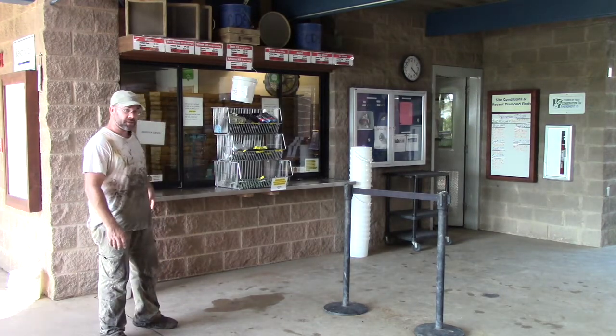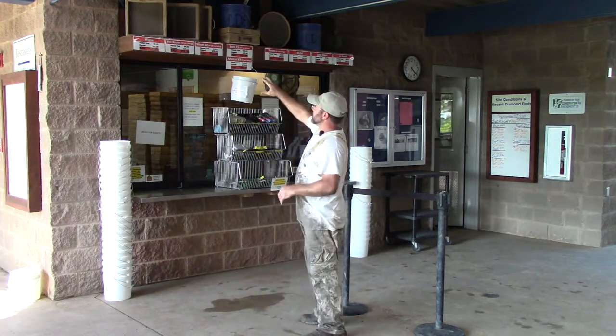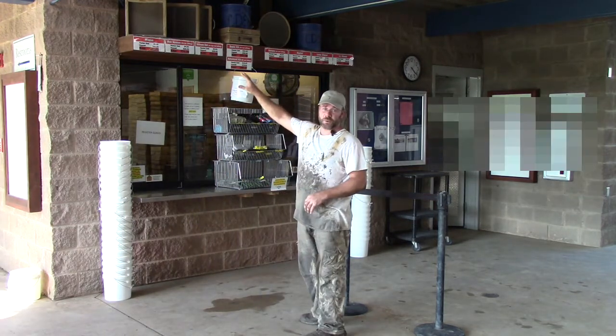They've also got these smaller buckets for sale. And for their tool rentals, you can see some of the stuff along the top up here. They have full screen sets if you want to wet sift or dry sift.